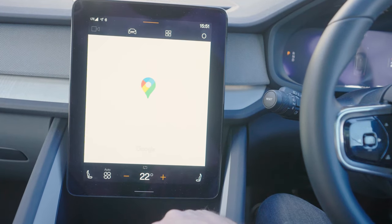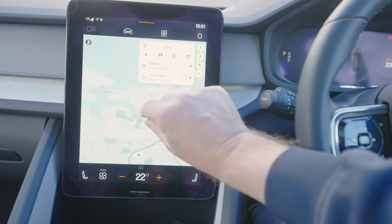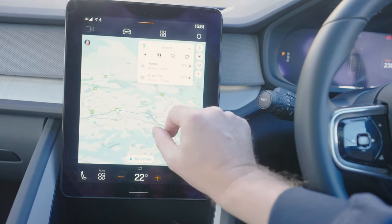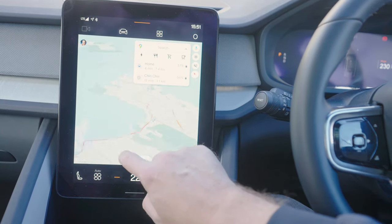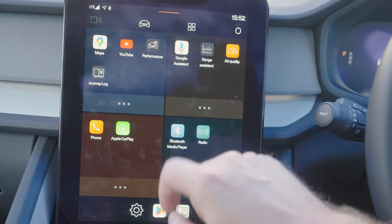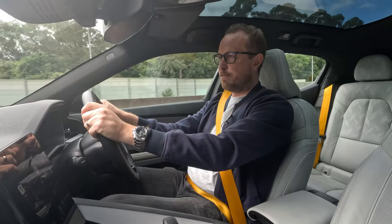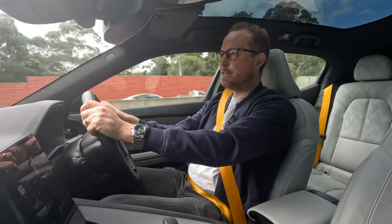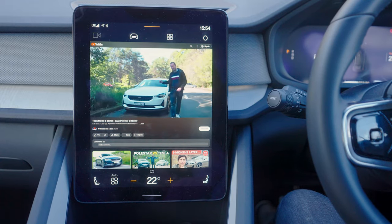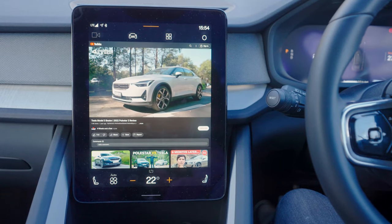The center console screen is the same across the range of all Polestar 2s, and it is really good. It looks like a big old iPad that's been bolted on here, but it works really well — nice sharp picture. The software is very different to pretty much any other car, and it's also improved a lot since I last drove this car with the addition of Amazon Prime and YouTube. The best part about having YouTube on this system is being able to watch your favorite car reviews while you're waiting for your car to charge.